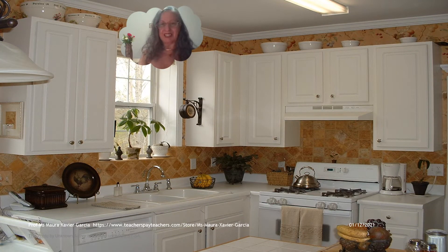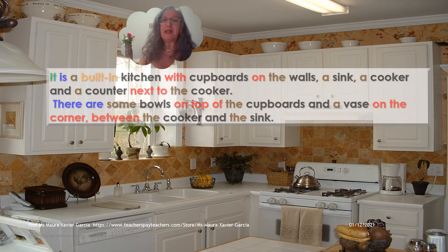The kitchen. It is a built-in kitchen with cupboards on the walls, a sink, a cooker, and a counter next to the cooker. There are some bowls on top of the cupboards and a vase on the corner between the cooker and the sink.